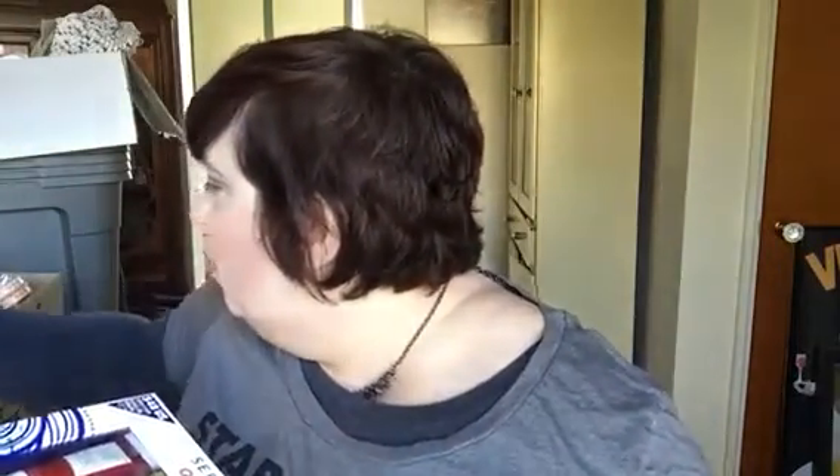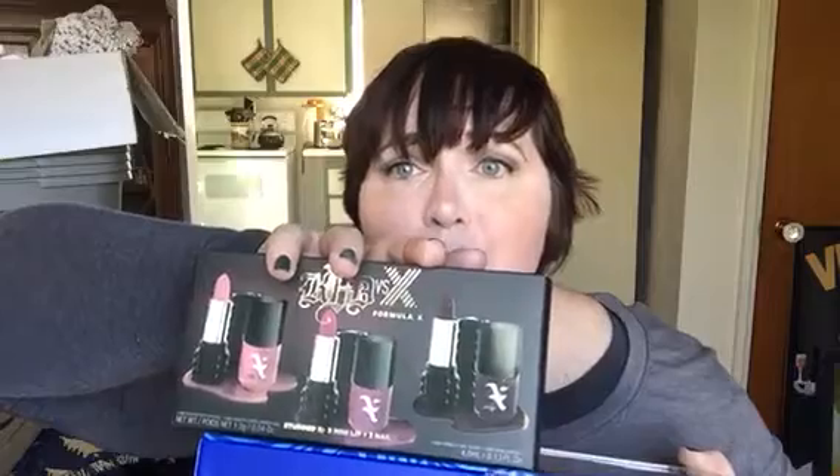When I bought this, they were giving out skincare samples, and I also picked up this at the same time because I needed to get to $50. This is the Kat Von D x Formula X collaboration. I want to say this was like $16, but each of the mini lipsticks alone are worth $10 a piece, and the mini Formula X nail polishes are worth that much too. Basically, they took three very popular Kat Von D lipstick shades and made matching nail polishes for them.